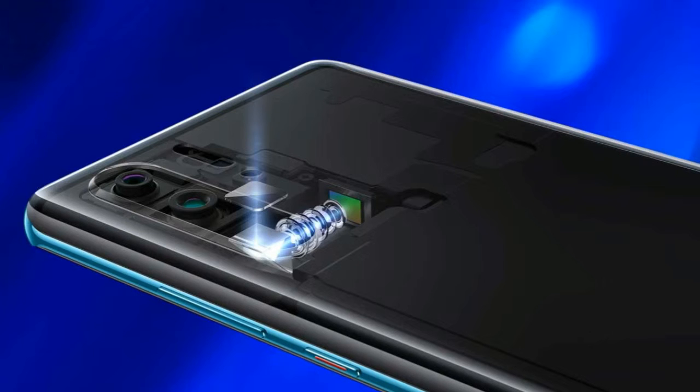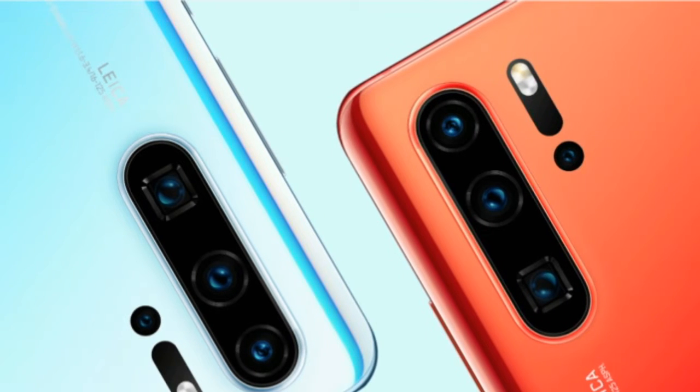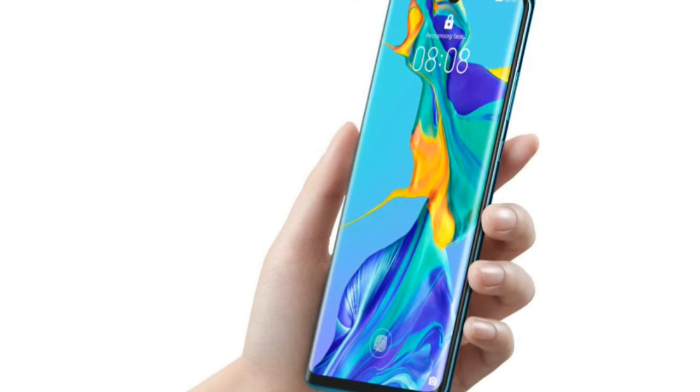The Huawei P30 Pro comes with additional camera features like a TOF sensor on the rear panel and up to 5X optical periscope zoom. The smartphone comes with IP68 water resistance; however, it lacks a headphone jack.